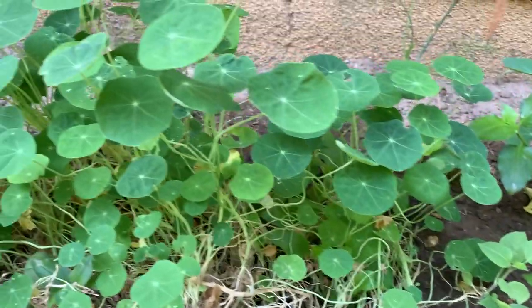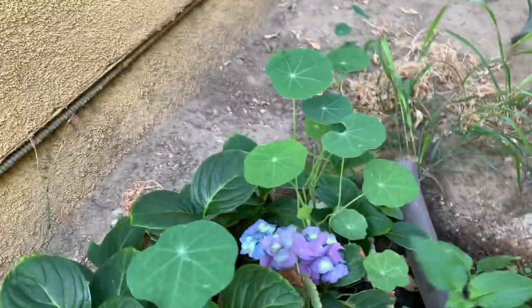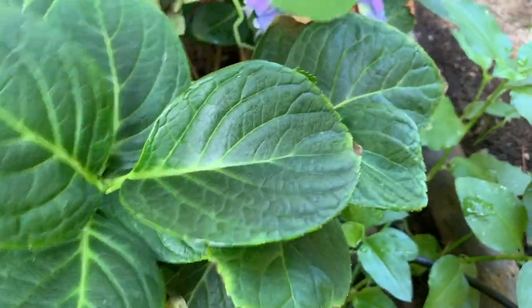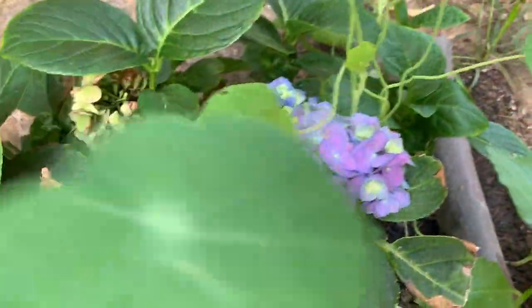I have nasturtiums here, and I have the hydrangea here. Some of the leaves have dried up — here's the hydrangea.